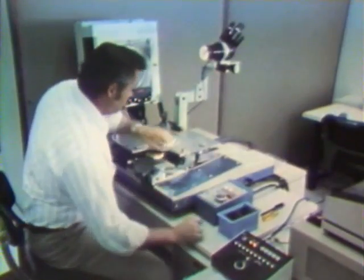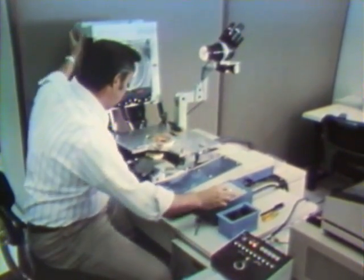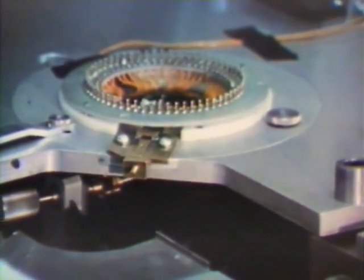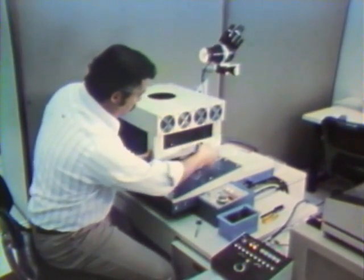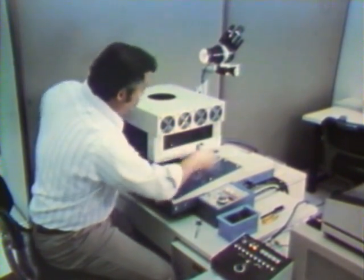The completed circuit is then tested. These chips that pass the test perform an electronic function similar to those of a large computer. The wafers are scored by a diamond blade into chips one-twentieth the size of a postage stamp.